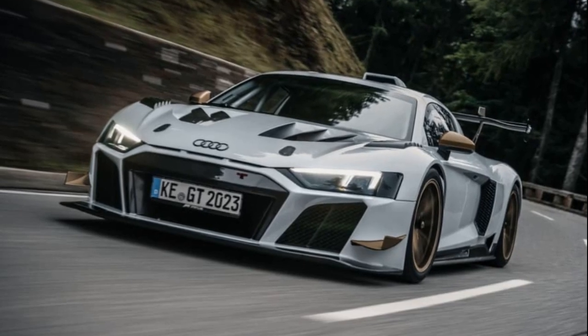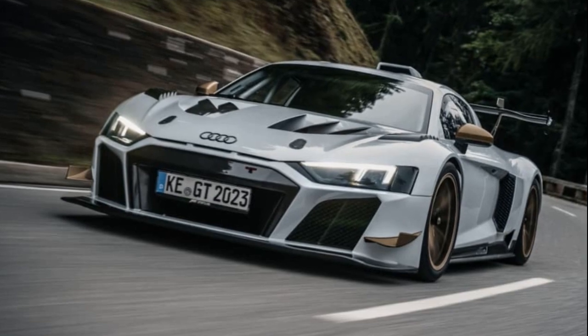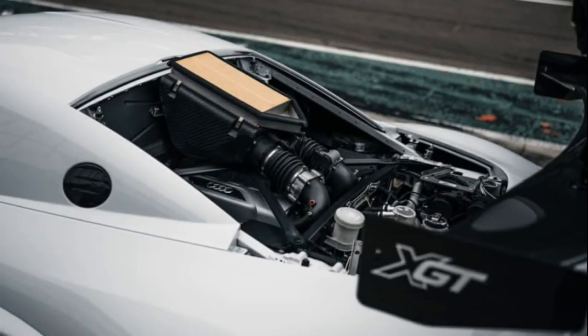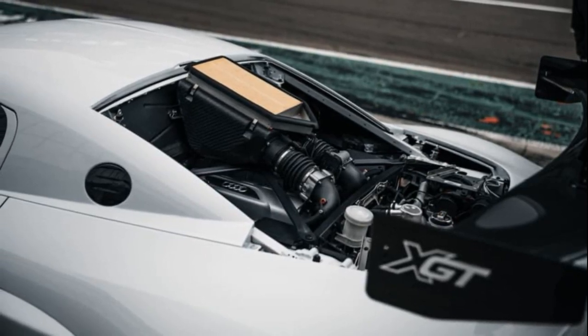Audi has introduced a new version of its R8 LMS GT2, aptly named the XGT, limited to just 99 units. The most notable aspect of this model is that it's road-legal, adding a touch of practicality to its ludicrous performance.